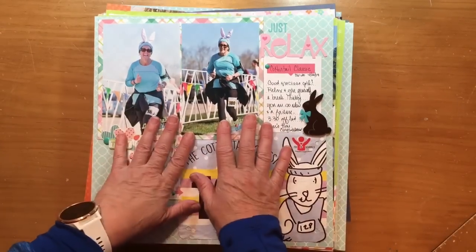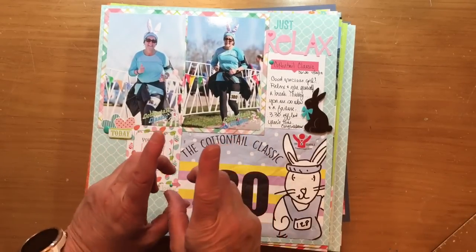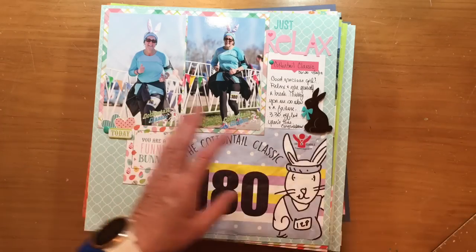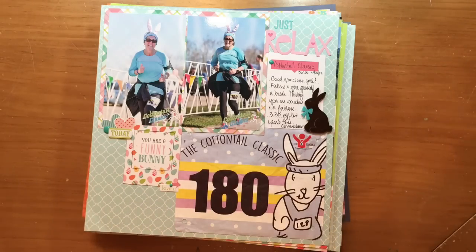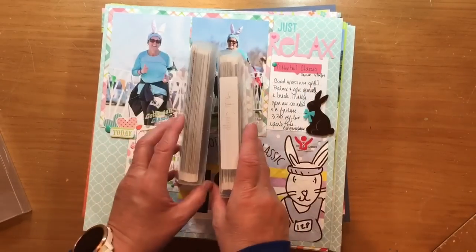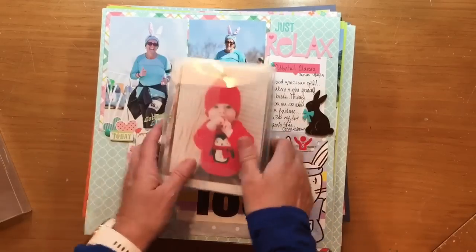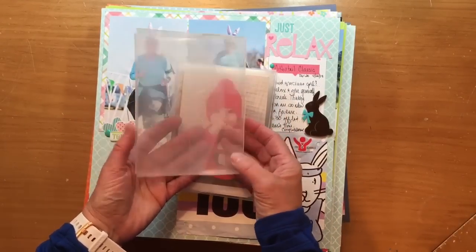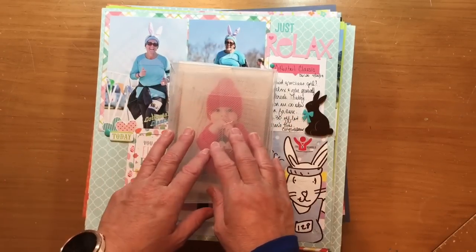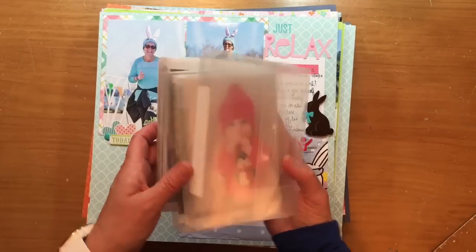The biggest question I always get asked when I talk about how many pages I get done at a scrapbook retreat is: do you pre-plan pages? The answer is no, not at all. What I do is take my photos, which I keep in 4x6 Cropper Hopper photo keepers. These are my great-nephews' photos, my grandkids' family photos, and I had another one for my own photos. All of my current photos are now scrapbooked.